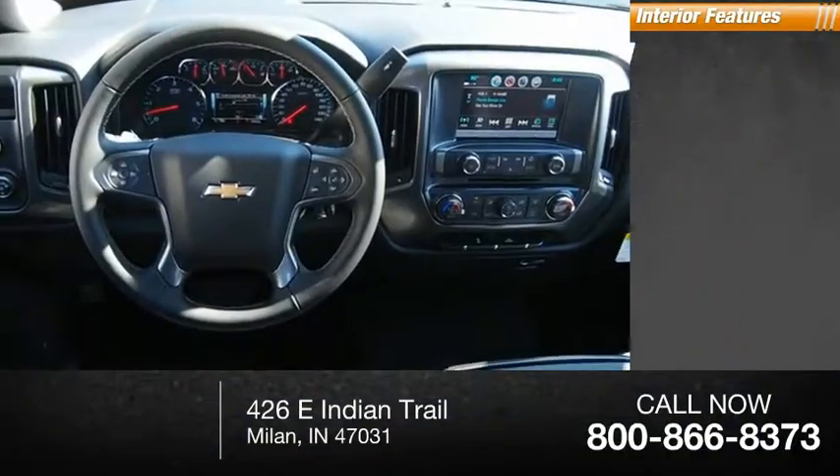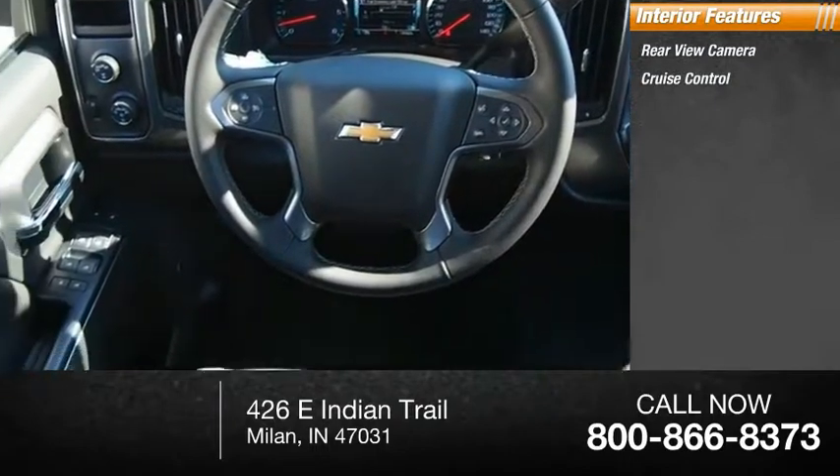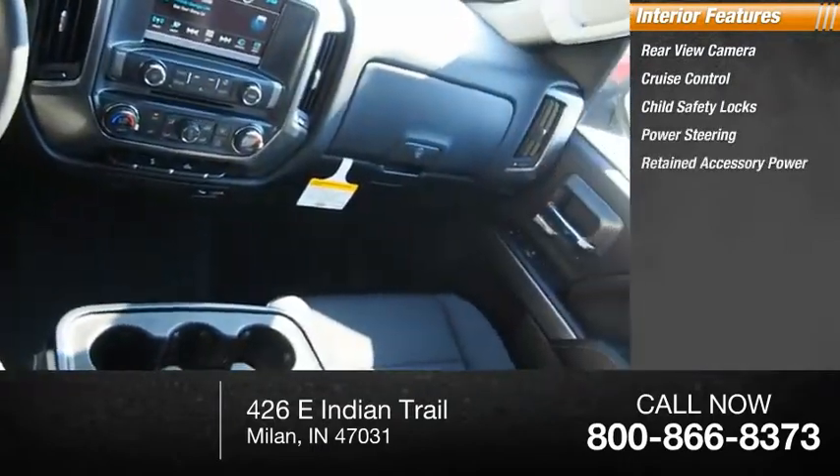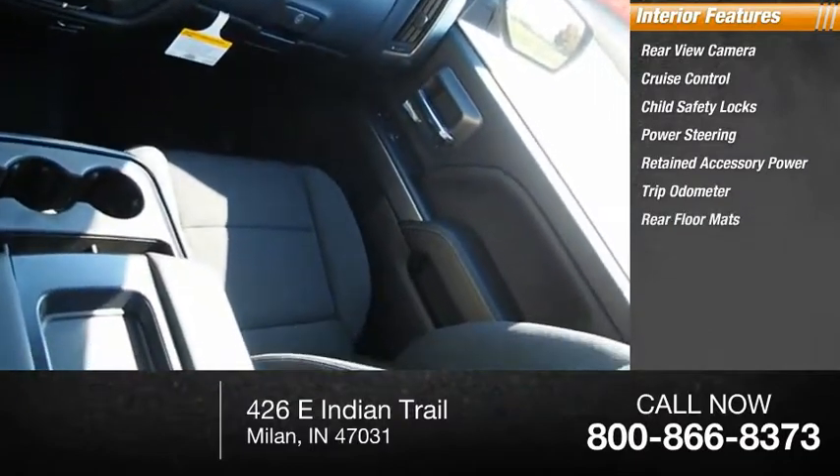Inside you'll find rear view camera, cruise control, child safety locks, power steering, retained accessory power, trip odometer, rear floor mats.